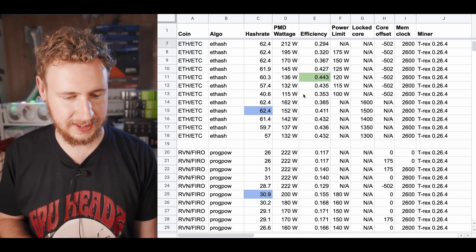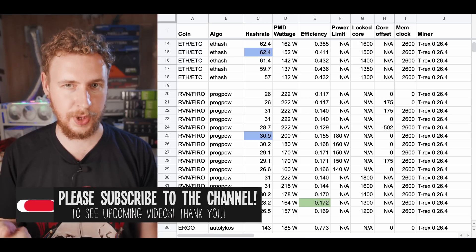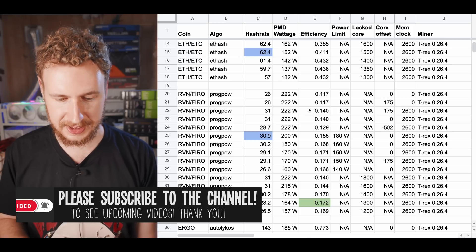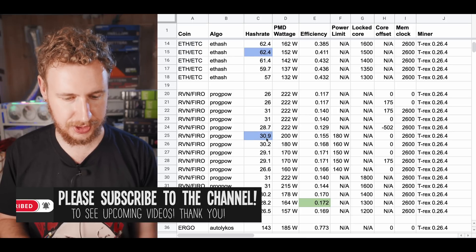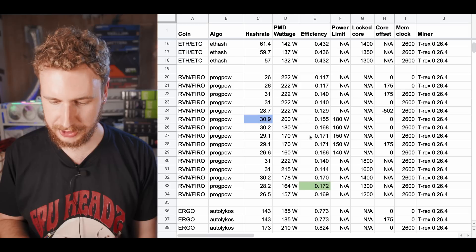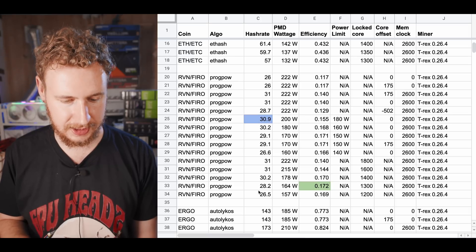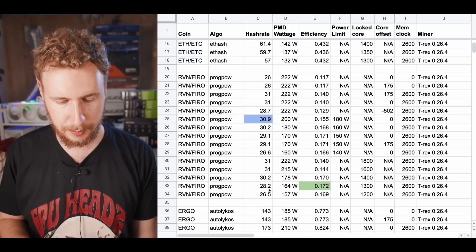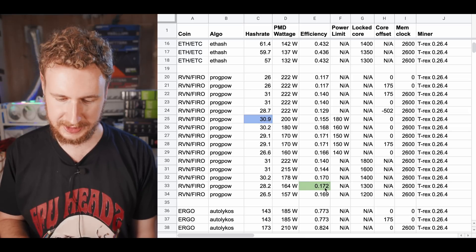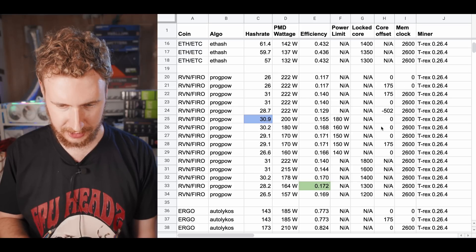Moving on to our next algorithm, which is the ProgPow algorithm — or any variant thereof — which would mean coins like Ravencoin, Firo, Neoxa, Zero, and so on. The highest possible hash rate was just under 31 MHz. The best efficiency was actually with a locked core of 1300, which gave us a hash rate of 28.2 MHz at 164 watts, for an efficiency of 0.172 MHz per watt. You can see all of the overclock settings there.